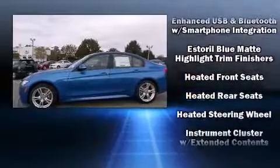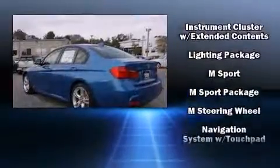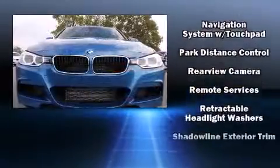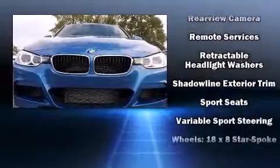BMW ensures the safety and security of its passengers with equipment such as head curtain airbags, ignition disabling, an emergency communication system, and four-wheel disc brakes with ABS.